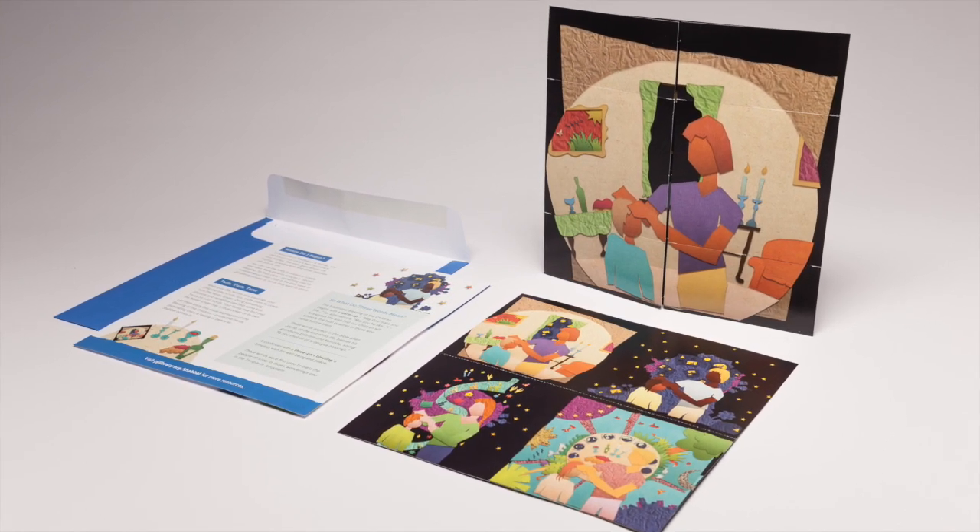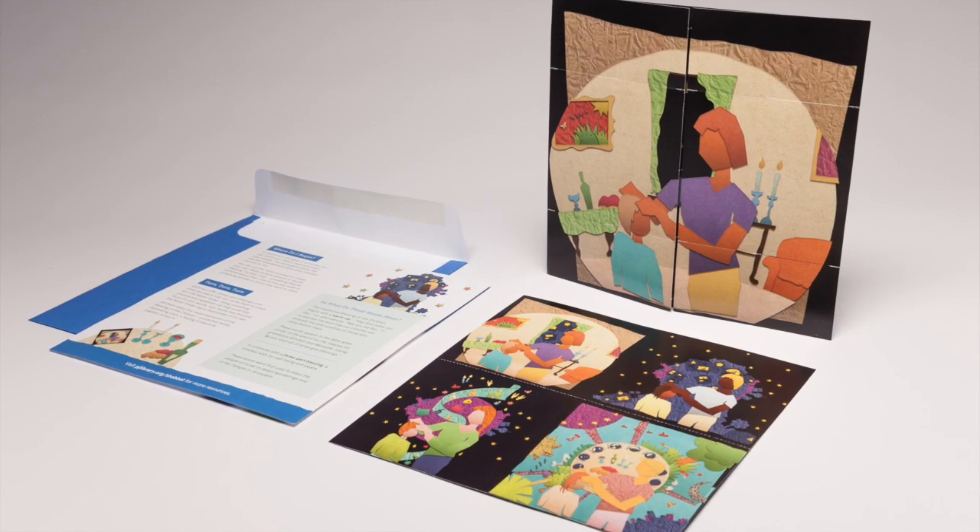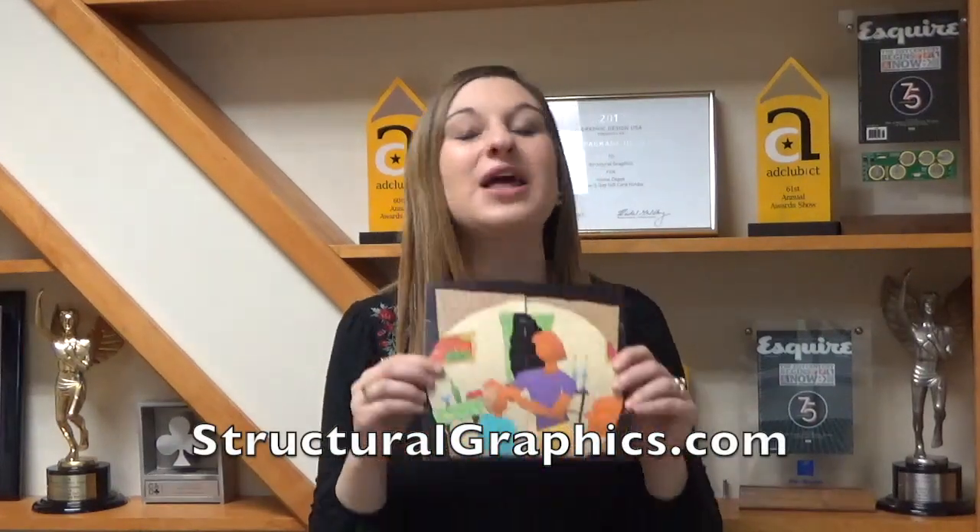PJ Library loved the functionality and beauty of the flapper. They shared that they were very pleased with the final product and have heard from several families that have absolutely loved the design and have even shared it to their social media channels.